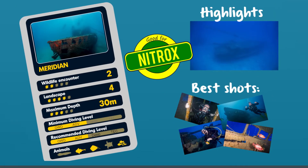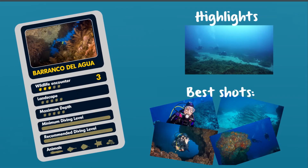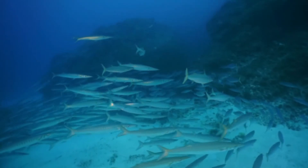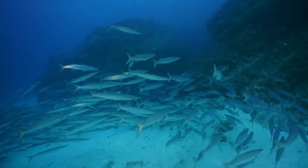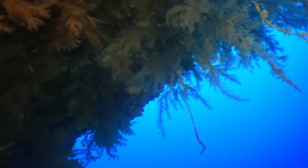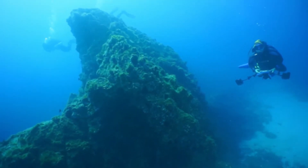The next dive site is Barranco del Agua. At 35 meters deep, we can see a sudden drop-off of the seabed, continuing down to 60 meters. Divers will often encounter currents, good visibility, big animals, and a beautiful deep blue background.